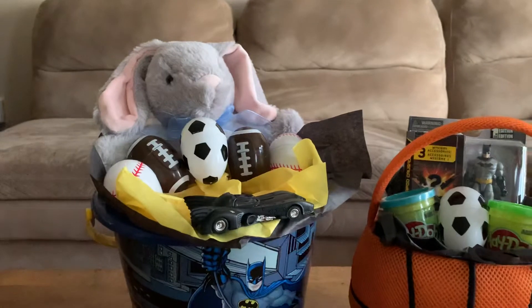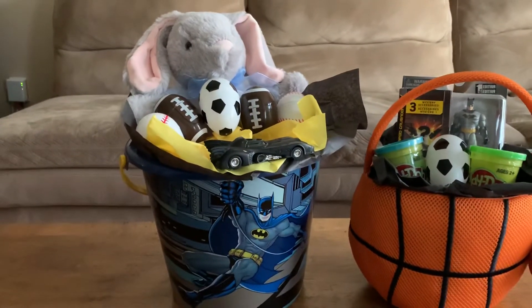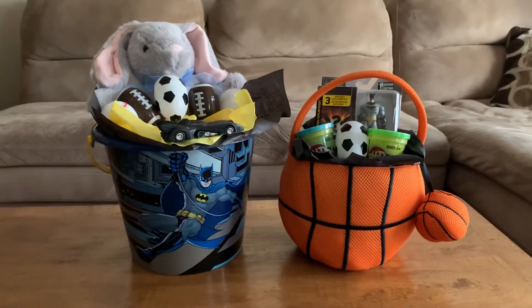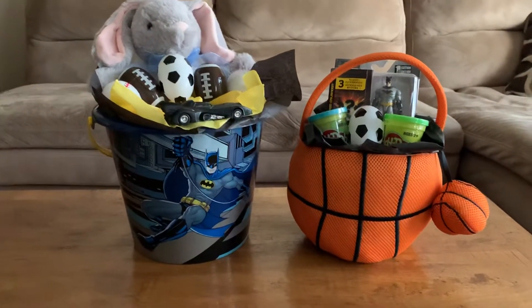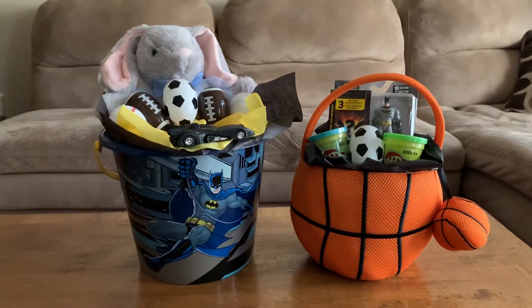The second basket has this really cute Easter bunny, four Easter eggs, and a little bitty toy car — because he loves cars, you guys, he loves them. I also put some gift wrapping tissue in both of the baskets to make them more full.